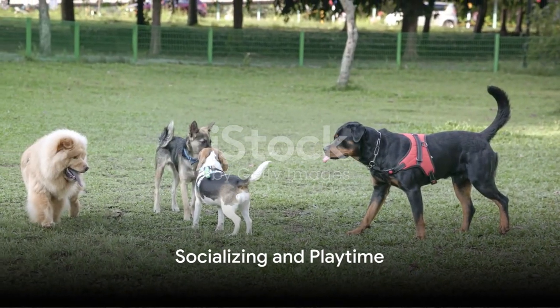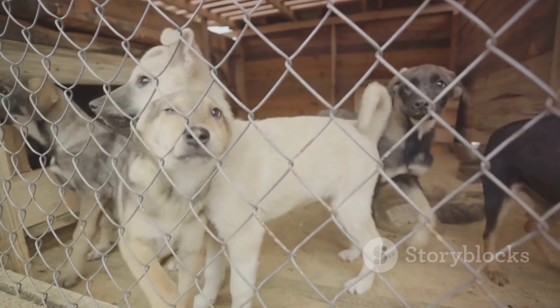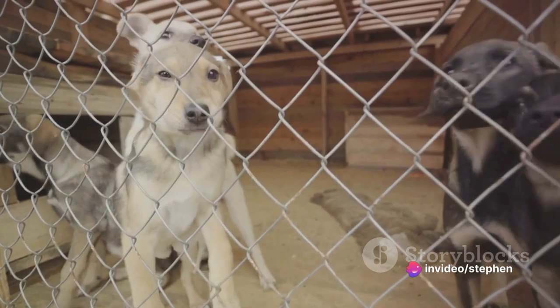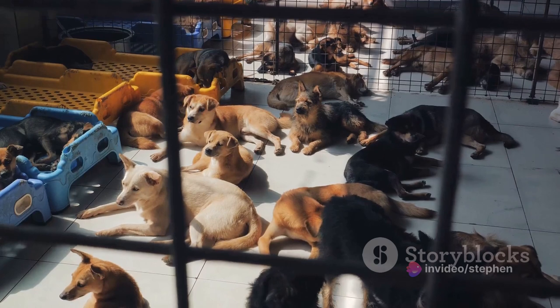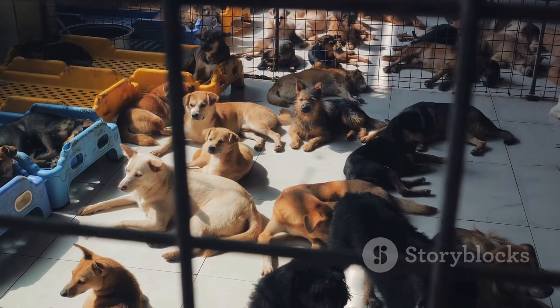Then comes the time for a bit of socializing. Playtime at the shelter is akin to recess at school. Dogs get a chance to interact with their peers, running around, playing with toys, and sometimes even engaging in a friendly wrestle or two. It's a sight to behold — all these different breeds and sizes, each with their own personality, coexisting and enjoying each other's company.